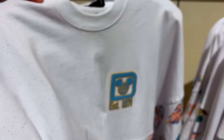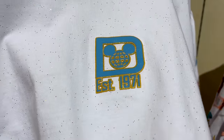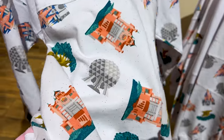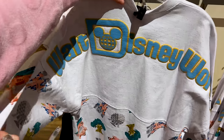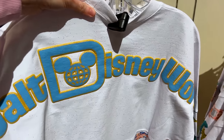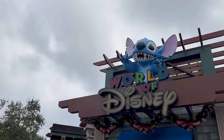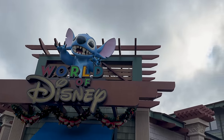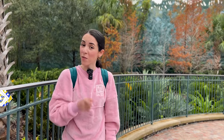Found a Disney Parks Icons Spirit Jersey — it's white on top and nice and sparkly. It has the puffy print Walt Disney World logo. The bottom features park icons including the Hollywood Tower Hotel, Spaceship Earth, Tree of Life, and the castle. The black side also has the puffy print, and it's around $80.